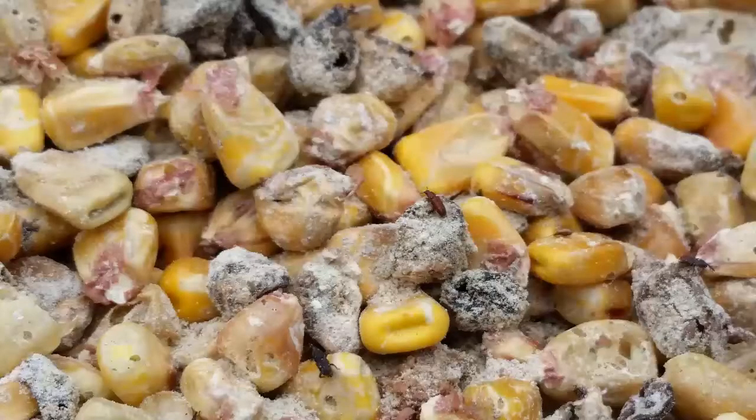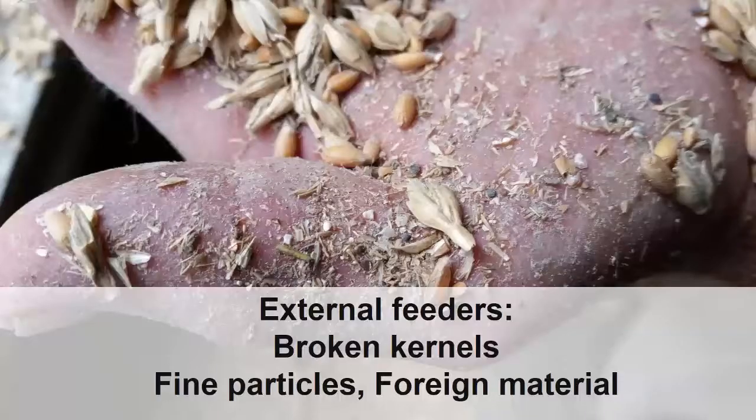There are many species of stored grain insect pests that feed either internally or externally. The external feeders use broken kernels, fine particles, foreign material, and in some cases molds as food sources.